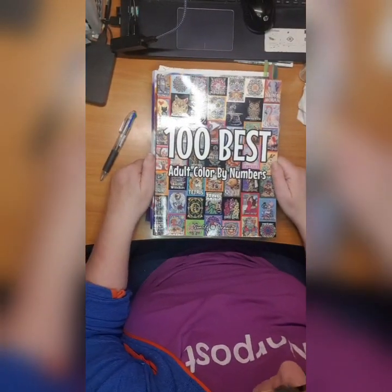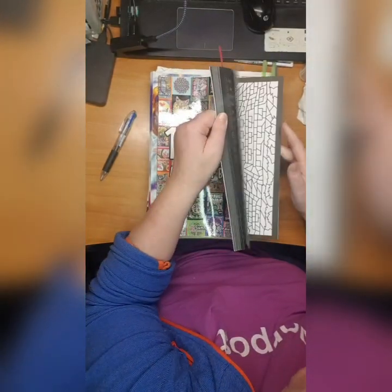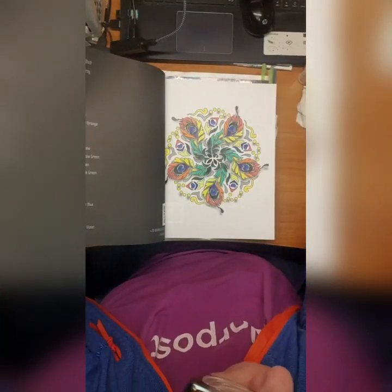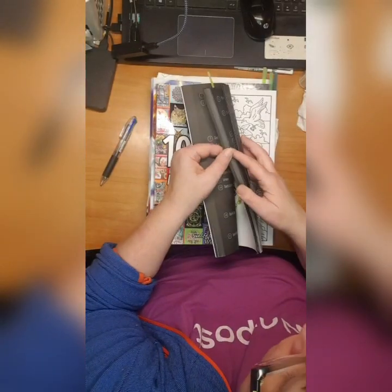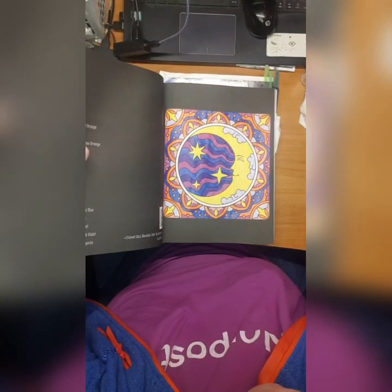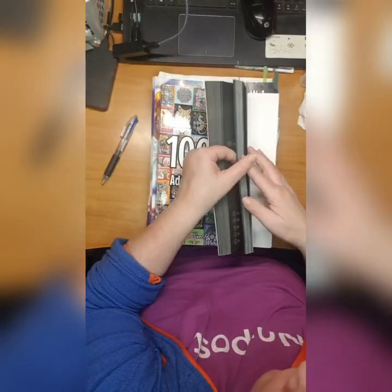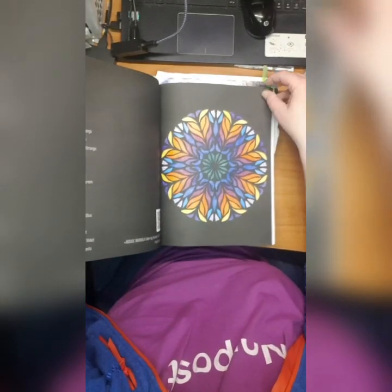Then we have 100 Best Adult Color by Number by Some Life Drawing. I've done this one which is beautiful, and I've done this one, and I have done this one - love it.